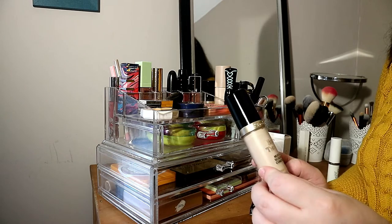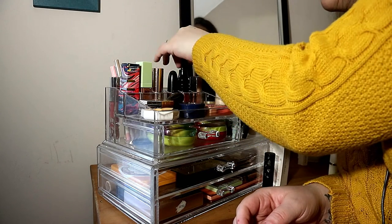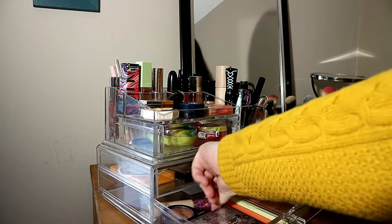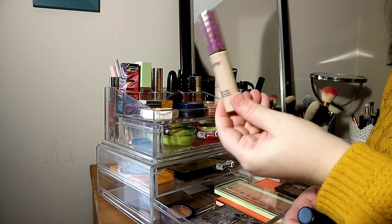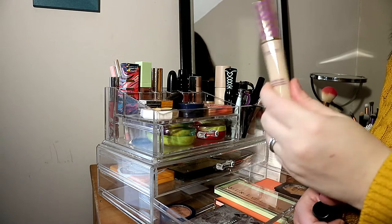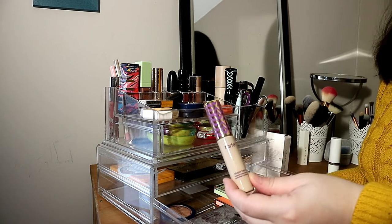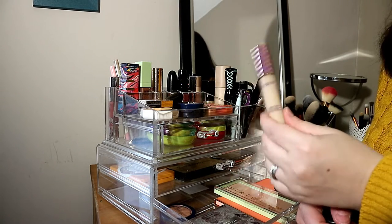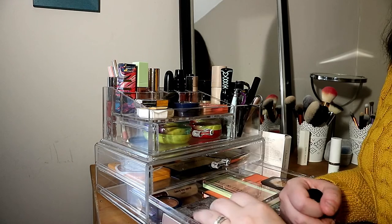For concealers, I have one in use — the Too Faced Born This Way concealer, which is staying. I also have another one not yet in use: the Tarte Double Duty Beauty Shape Tape. Everyone raves about it, so I wanted to see if it's better than my favorites. My absolute favorite concealer is actually the one from Catrice, which is super cheap.